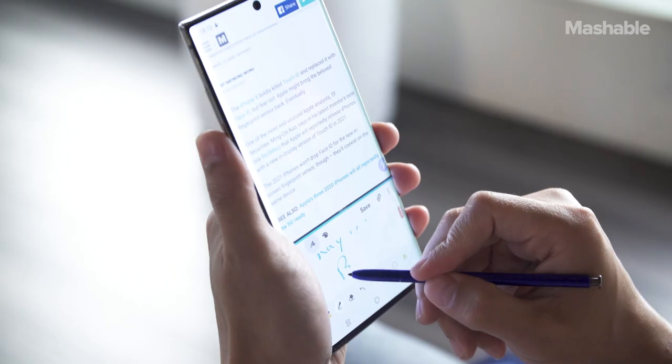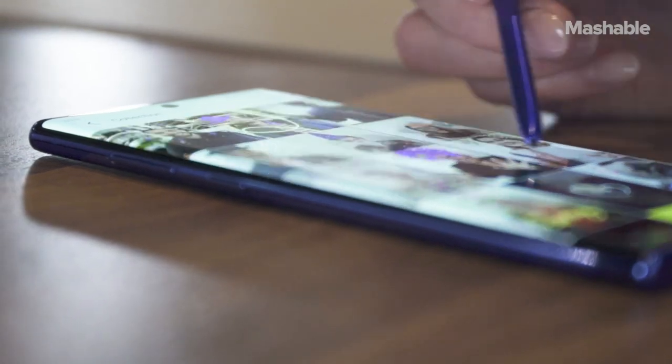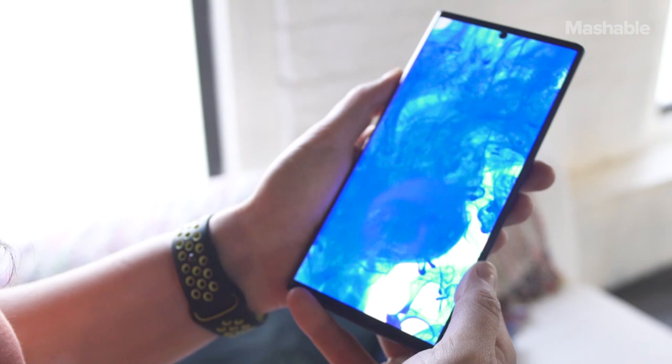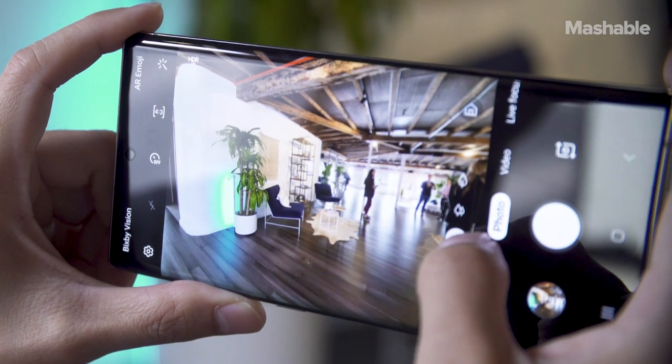Like past Galaxy Notes, the Note 10 and Note 10 Plus are powerhouse Android phones designed for working on the go. That means the new phones have staple features like big screens, an S Pen, long battery life, fast performance, and powerful cameras.